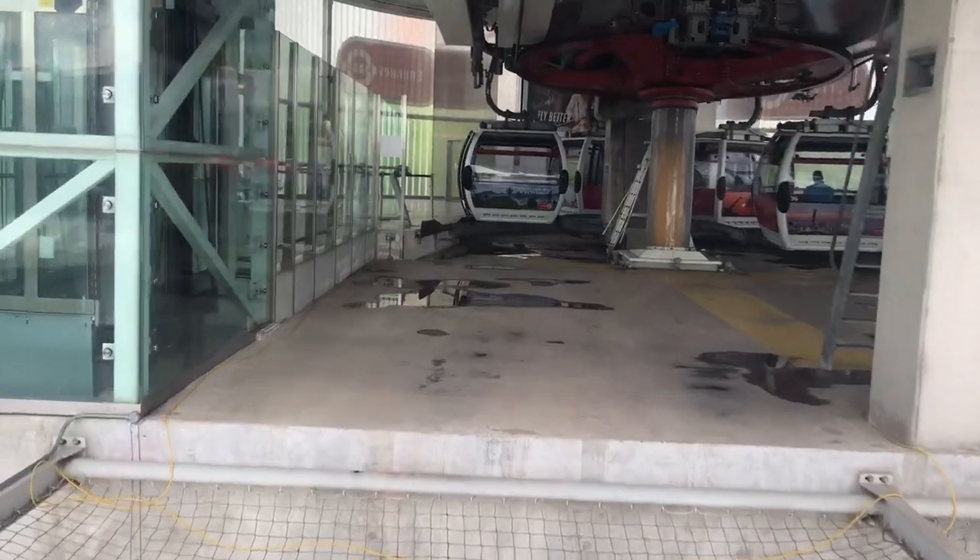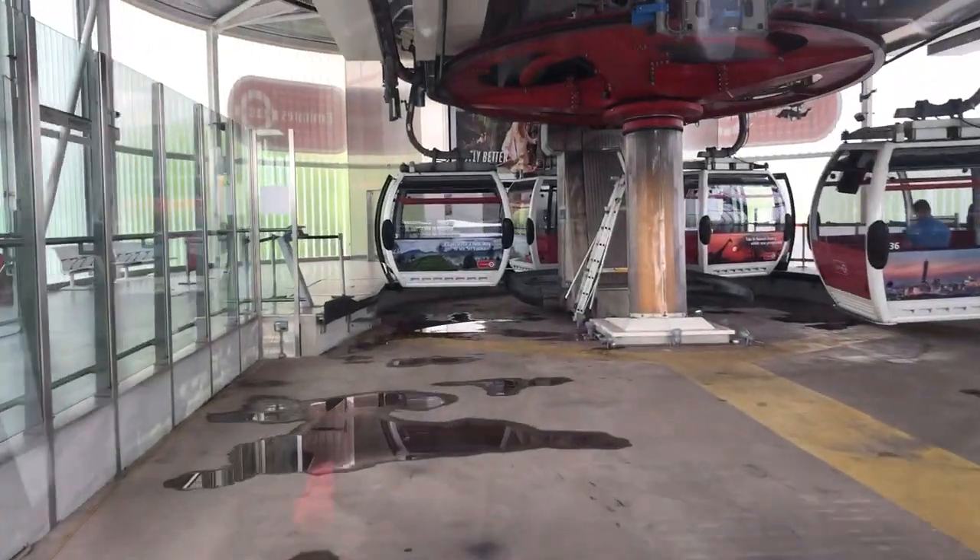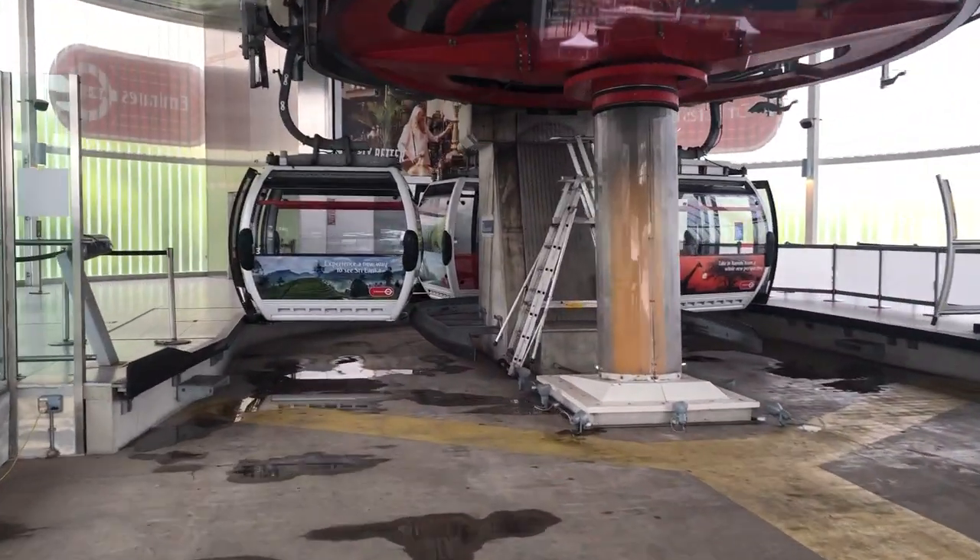Yeah, do you happen to know the opening hours, Monday to Friday? Yeah, yeah. Okay, I better switch it off now. Oh, I think you'll play the right — no, no, no, no. Thank you.